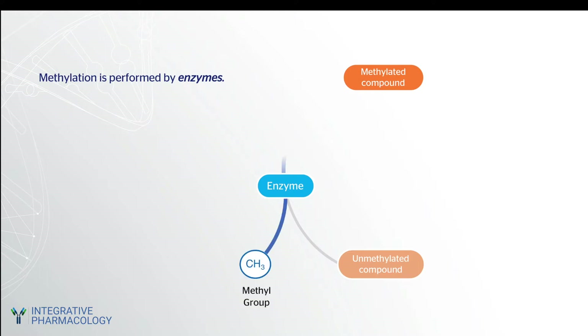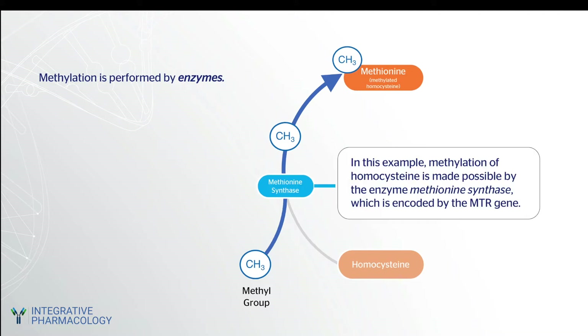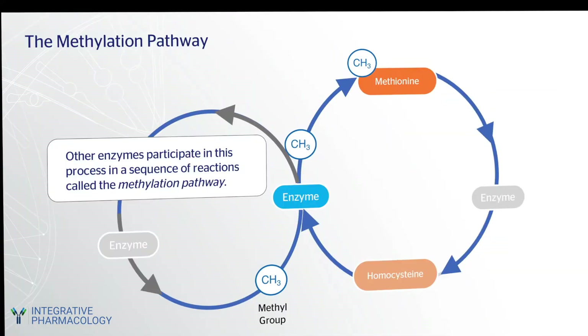Methylation is performed by enzymes, which transfer the methyl group onto a compound. Since enzymes are encoded by genes, an individual's genetics can affect how well this reaction works. In this example, methylation of homocysteine is made possible by the enzyme methionine synthase, which is encoded by the MTR gene. Other enzymes participate in this process in a coordinated manner, working in a sequence of reactions called the methylation pathway.